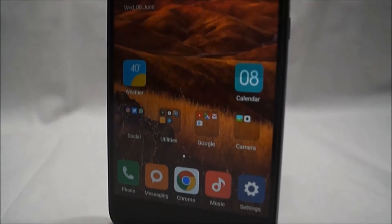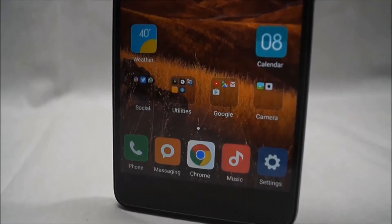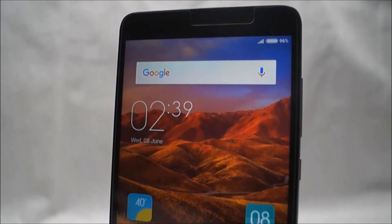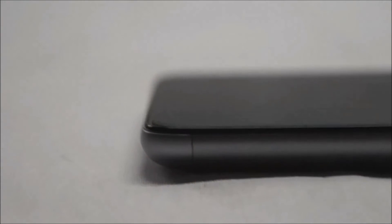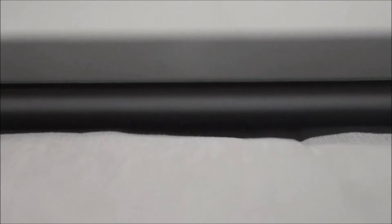This Redmi Note 3 4G that I have is the 10,000 rupee version. I had to buy this simply because the 12,000 rupee version got sold off as soon as I tried to buy it. The only difference between this and the costlier one is that the pricier model has 1 GB more RAM as well as 16 GB more storage space.